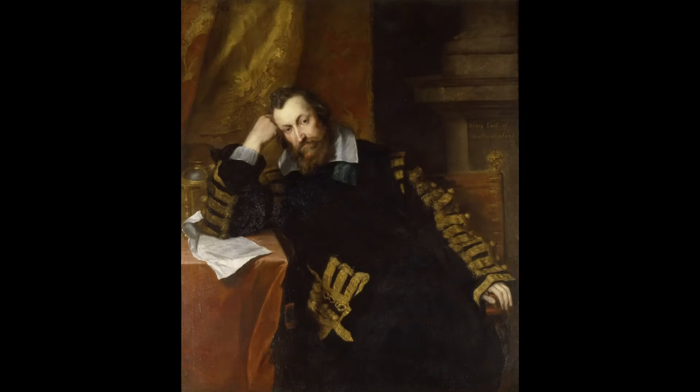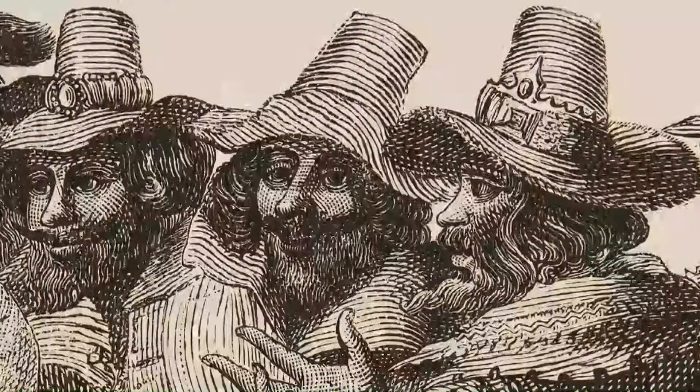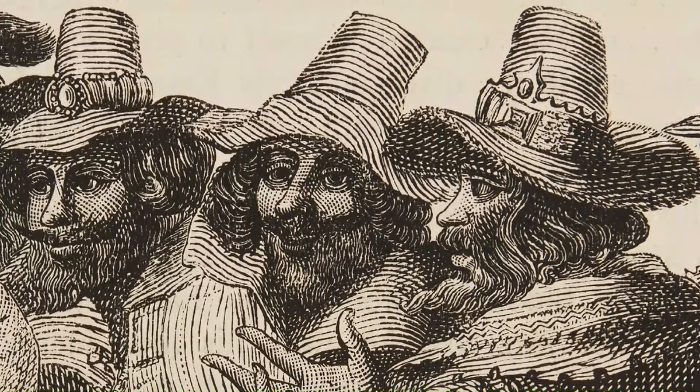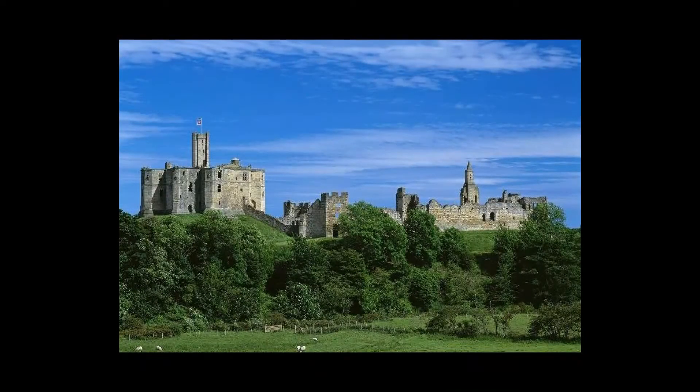By 1603, with the union of England and Scotland, the border fortress of Warkworth was superfluous. The ninth earl, another Henry Percy, was implicated in the Gunpowder Plot of 1605 and was imprisoned in the Tower of London. Warkworth Castle had to be leased to pay the £30,000 fine, and that was the last of the Percys to live at the castle.